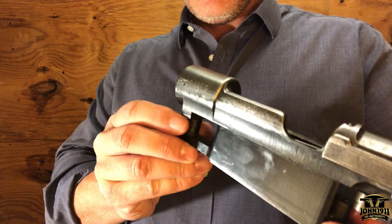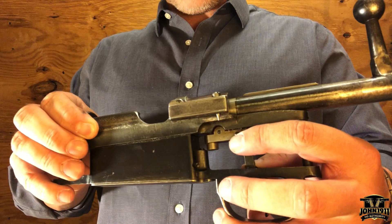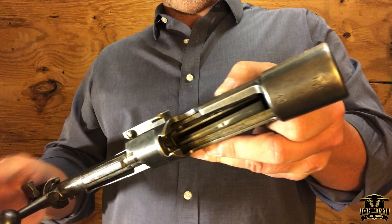As for what's matching and what's not: the receiver ends in the last two digits 37. Then in the trigger group and up in the action there's a 37 that matches that, and also on the bolt release there is a 37. However, there is a 38 on the magazine follower, and the bottom metal marking ends in 38.